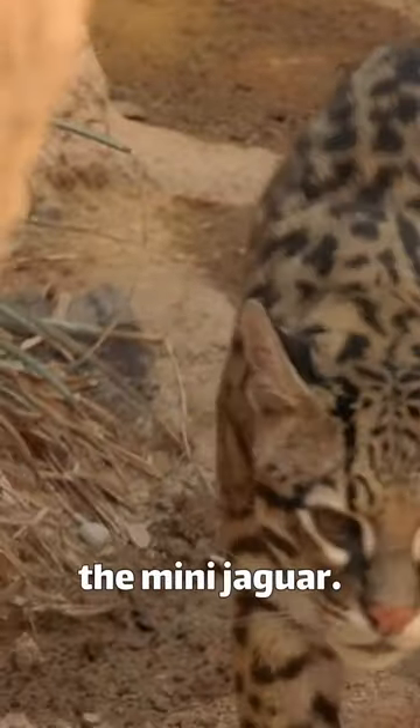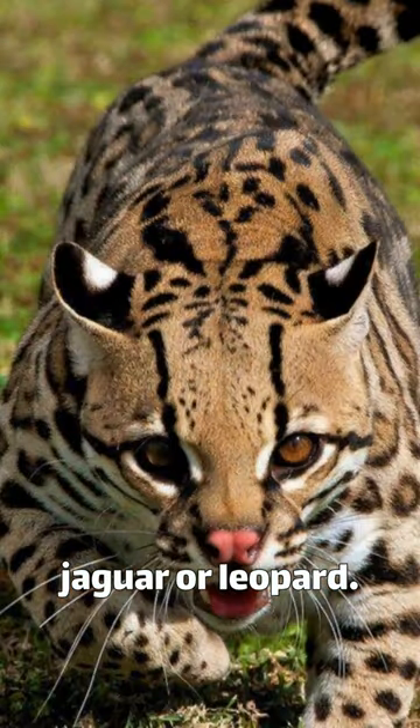This is the ocelot, also known as the mini jaguar, as it is often confused with the jaguar or leopard. It can grow about twice as big as domesticated cats.